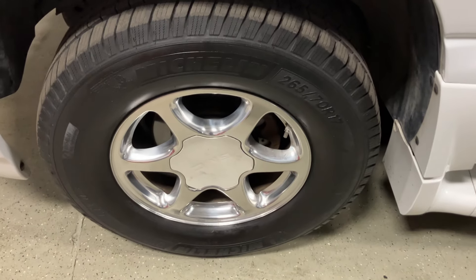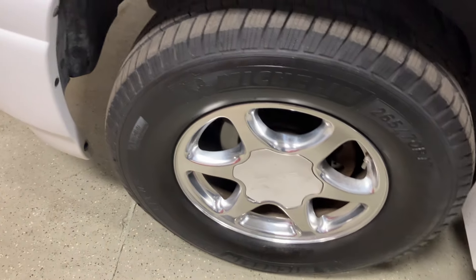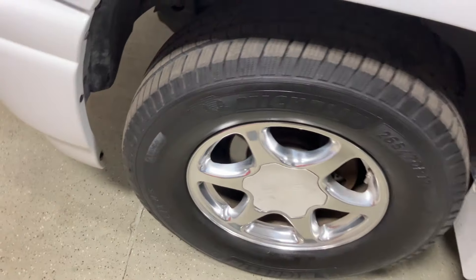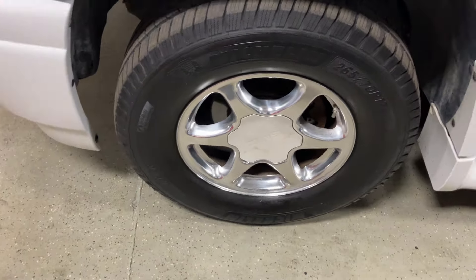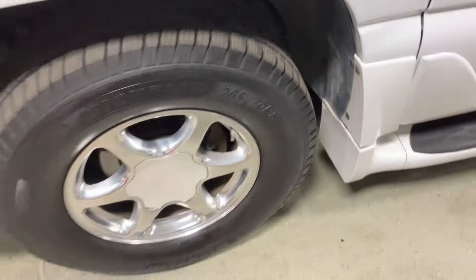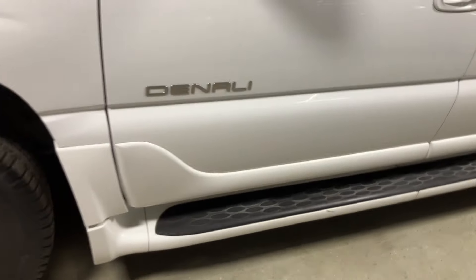Wheels are in good shape — no curb rash that I can see. It's got really nice Michelin all-season tires with great tread depth. They look relatively new. I didn't see them listed on the Carfax, but tread depth looks like it's like new.